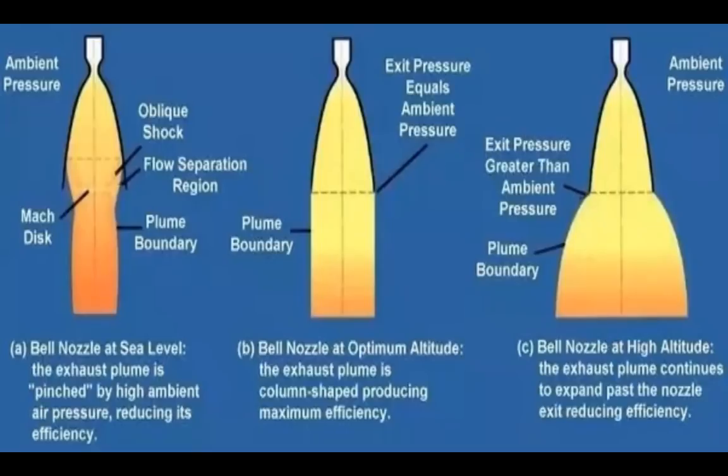At the best possible altitude — simply the area where the pressure of the gases leaving the engine is equal to the air pressure around the rocket — the exhaust will form an almost straight line. This is where it has maximum efficiency. At high altitudes where there is low air pressure, the pressure of the gases leaving the engine is higher than the pressure of the air around it, causing the exhaust to expand out, which reduces the efficiency by reducing the thrust.